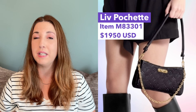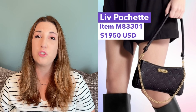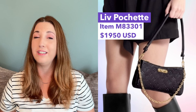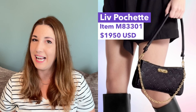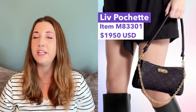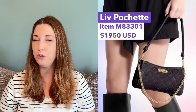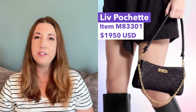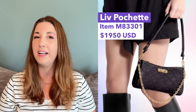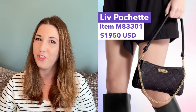Next, on August 30th, we're getting the Liv Pochette in black empreinte leather with gold hardware. This is just a classic neutral, and I'm really surprised Louis Vuitton hadn't already released it in black empreinte. It will be priced at $1,950 and will be a permanent addition to the Louis Vuitton women's collection. You can pre-order this bag online a week early starting on August 23rd.